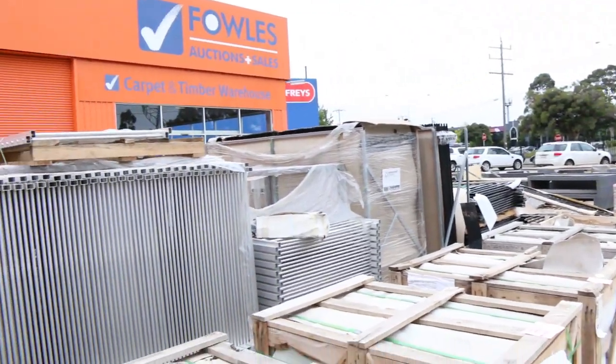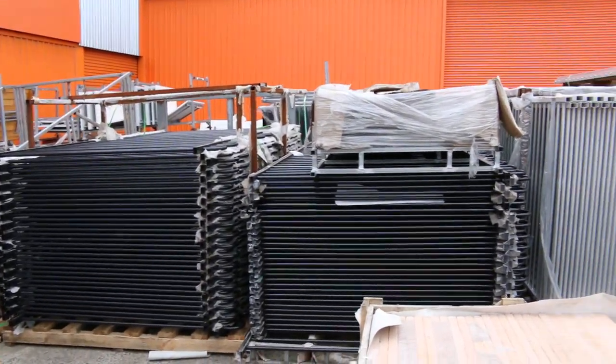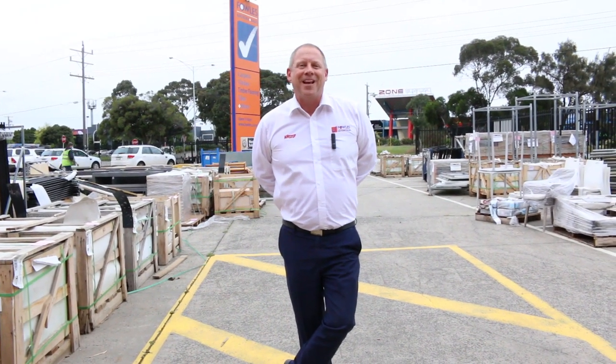Loads of fence panels as well — mountains of fence panels. You'll see a lot of that in Michael's auction too. All in all, we've got two great looking sales. Hope to see you or hear from you in the next week or so. Thanks for watching.